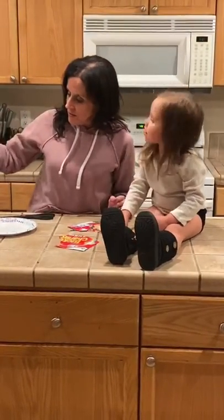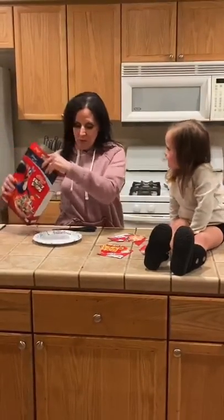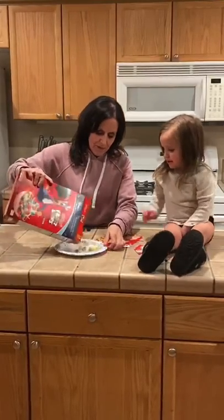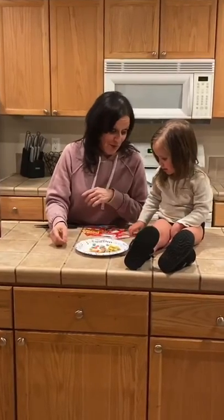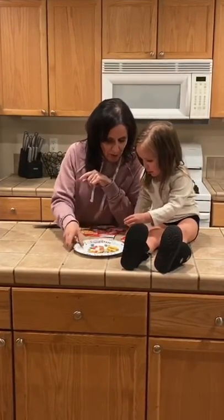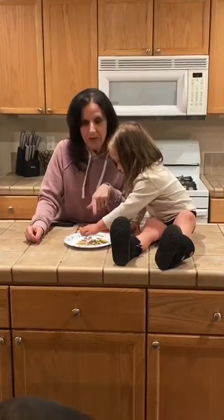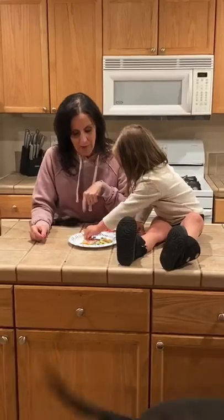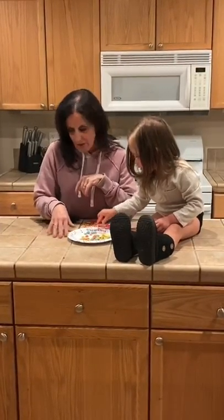With cereal, keep in mind you can always do sorting. You can do counting. So if I give you some of these, can you put these into groups? What color do you see? Blue. Can you find all the blue ones for me and put them together? So we can do sorting. We can count by tens. We can count by twos. All kinds of math activities that we can do.